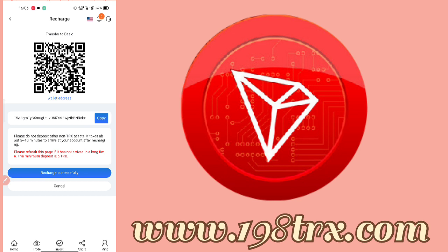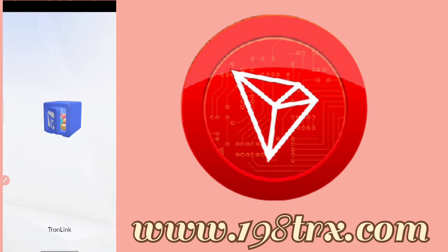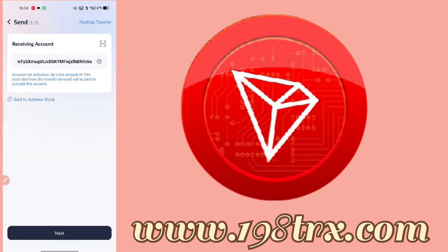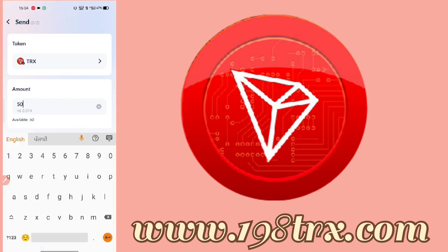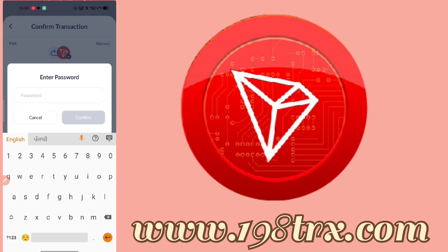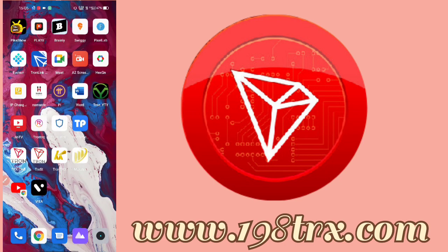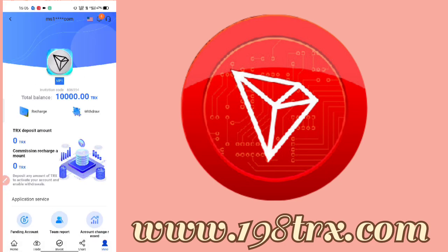The minimum to deposit is 5 TRX. First, copy the address, then go to your wallet. I am tapping the receiving account number, entering 50 as the amount, and sending. I am charging 50 TRX — the transaction is being confirmed. 50 TRX is being confirmed and the transaction is now running.